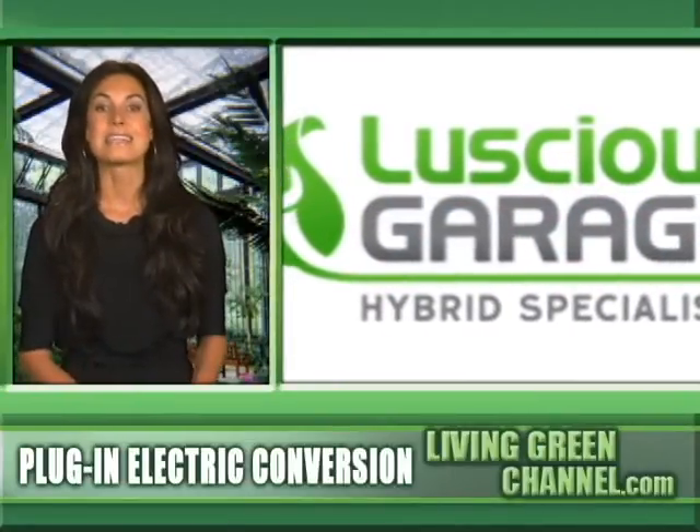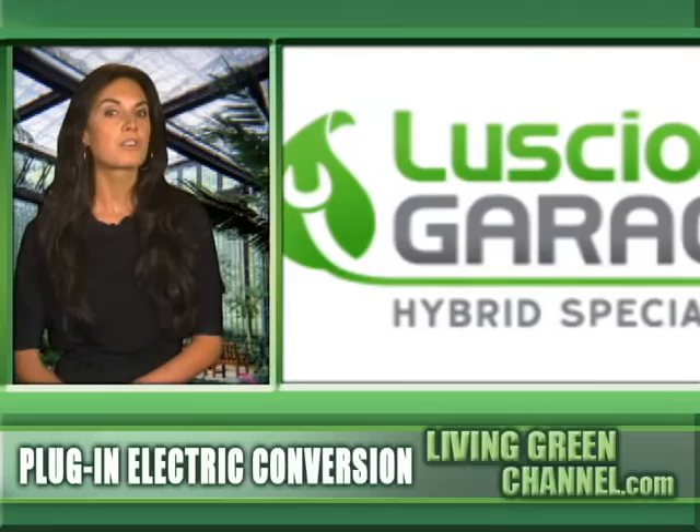The second-generation Toyota Prius is the easiest car to convert, but the garages can convert Ford Escape hybrids or almost any car currently on the road for an extra fee.